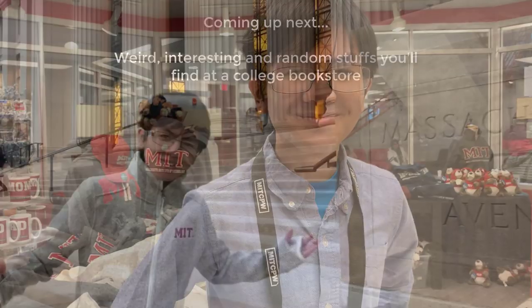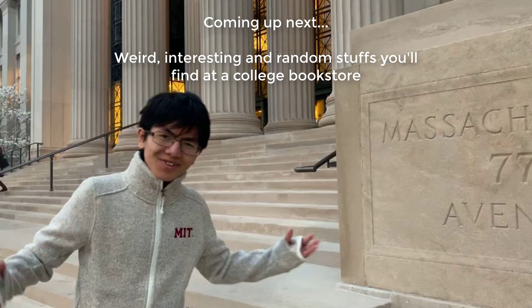We already bought a sweater here. It was about $60, but it was worth it.